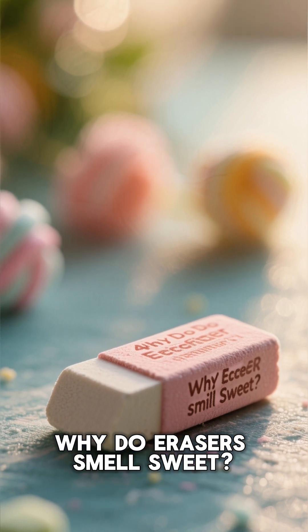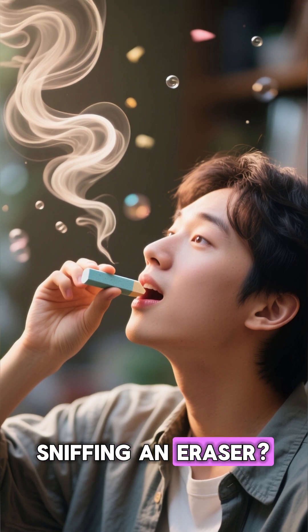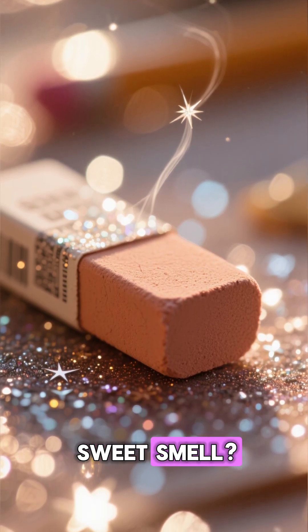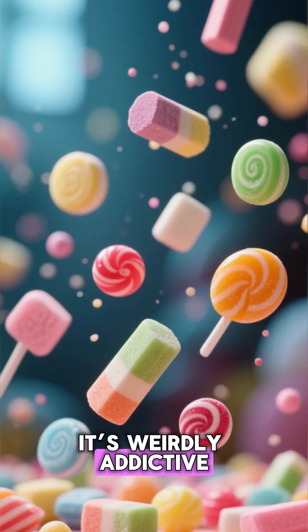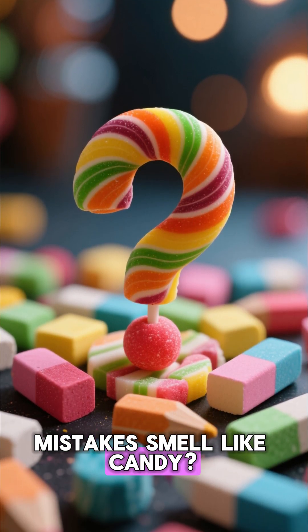Why do erasers smell sweet? The unexpected chemistry behind it. Have you ever caught yourself sniffing an eraser? Be honest. That soft, sweet smell — it's weirdly addictive. But why does something meant to erase mistakes smell like candy?